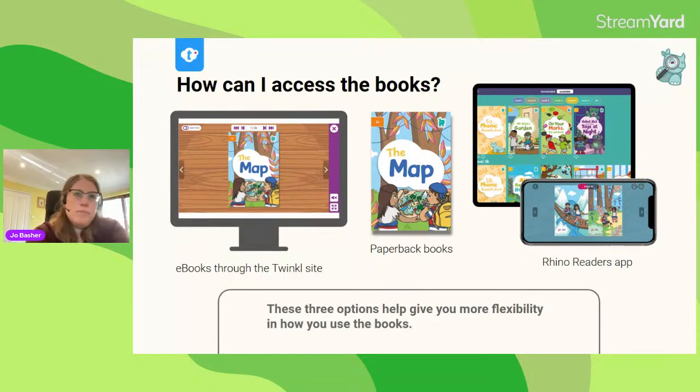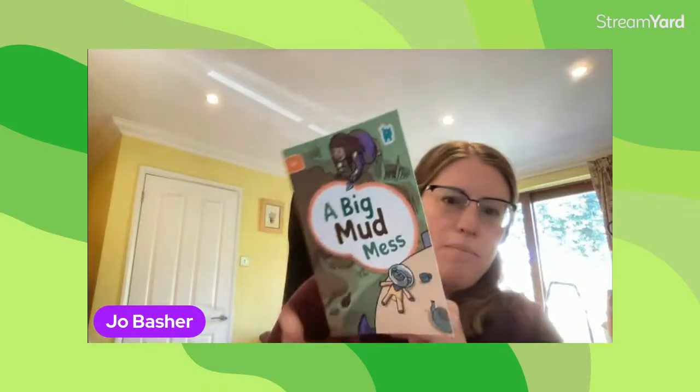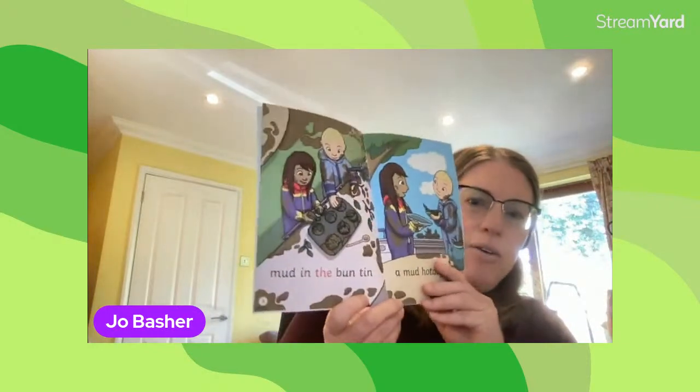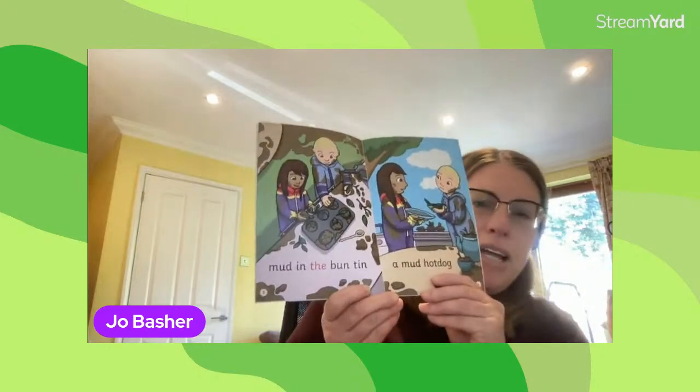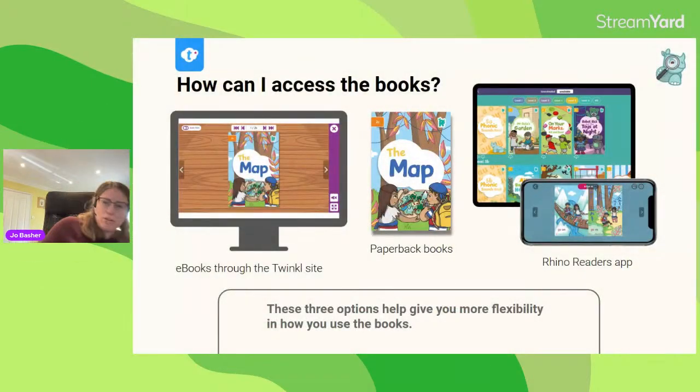The second way you can get to the books is to buy paperback copies, because lots of people really do prefer a printed book to hold and share. Our Rhino Readers books are nice and sturdy with shiny covers, and the text and font come out at a really nice size for early readers. In terms of buying those, I'm going to go through the prices and options in a minute.